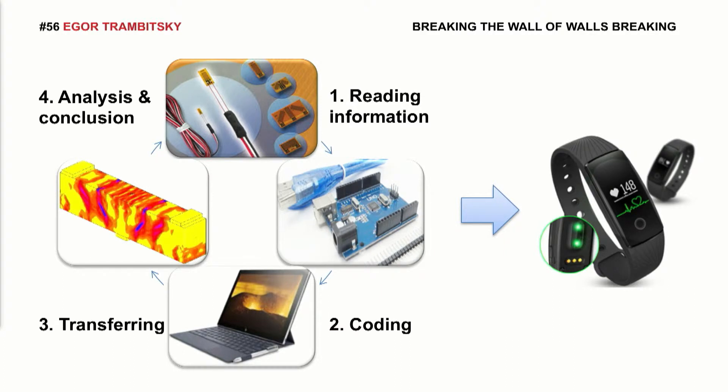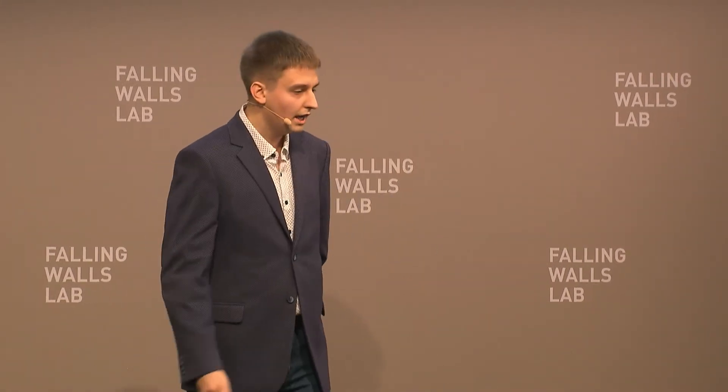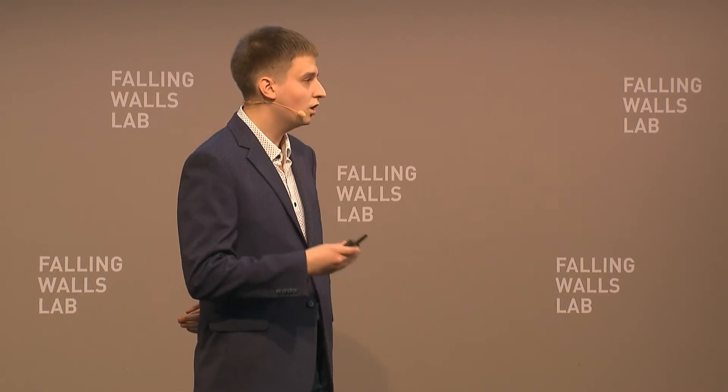The sensor alone isn't enough — it is the system reading its information which is important. This system is very similar to a fitness bracelet, but it is only for building structures. We can check the stress-strain state of the building at any time having the necessary components of the system present. According to the test results, a computer simulation of the process will be planned. Also, we plan to expand the existing system and make use of new types of deep sensors.